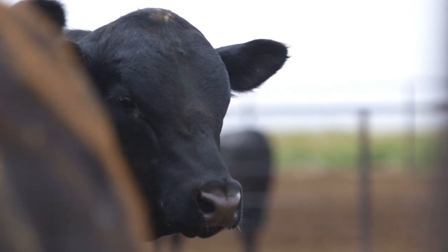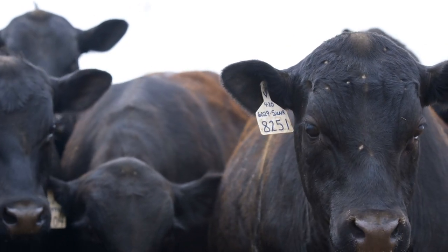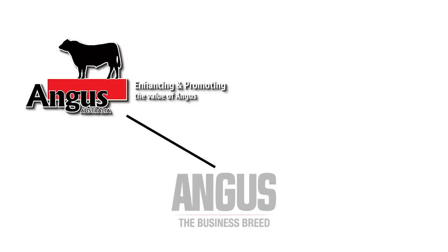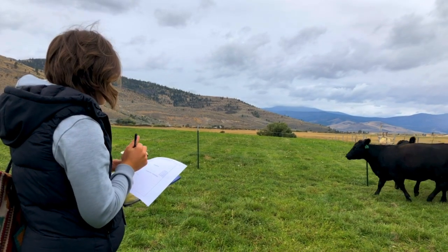Earlier this year, we were approached by Angus Australia for a research project to understand how connected our pedigrees were across the pond. After several months of research, the American Angus Association Board of Directors voted to have the first ever joint foot score run with the Australian Angus Association, the American Angus Association, as well as the Canadian Angus Association.